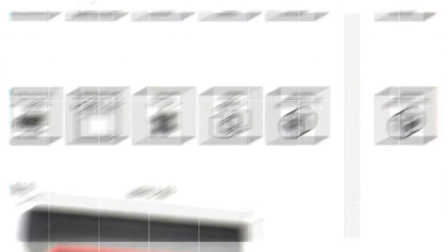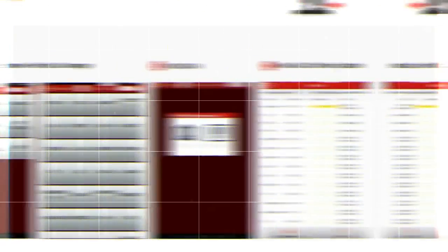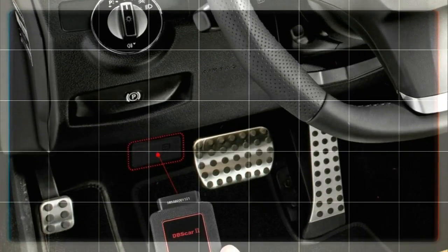The most advanced UI utilizes Android 5.1 to provide you with an easy-to-use interface that has powerful functions, quick auto scanning and vehicle diagnosis, and a touch screen user interface that is easy to learn.